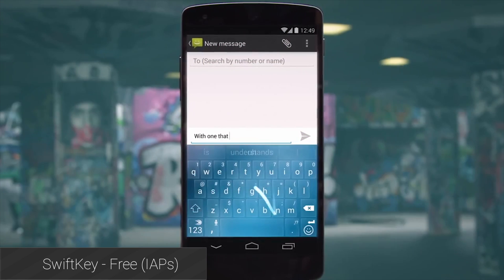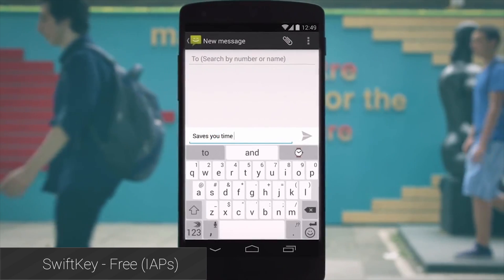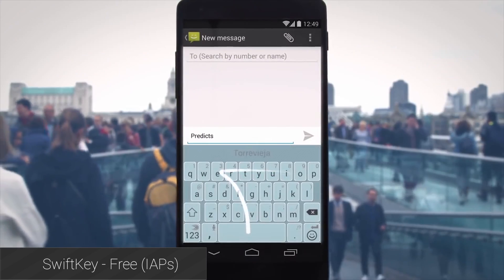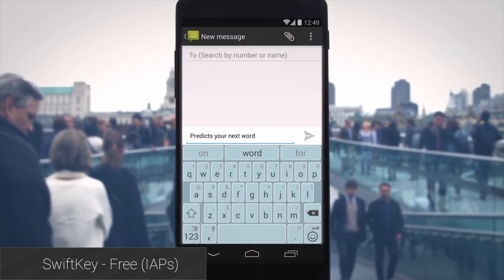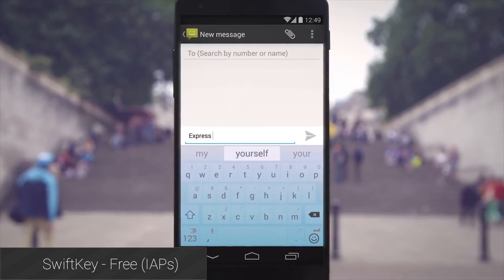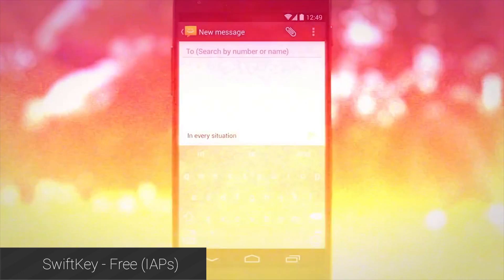SwiftKey underwent a lot of changes this last year and remains among the most popular and best keyboards of all time. Its predictive text is very good and it does great work autocorrecting once you teach it how you type. There are dozens of themes to choose from that you can purchase through in-app purchasing, including material design and some more colorful and festive themes. It's a great replacement keyboard with a lot of customization options and it is also free.